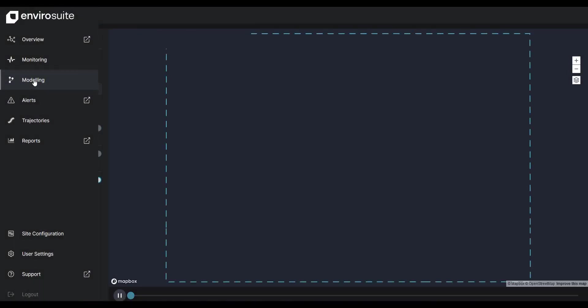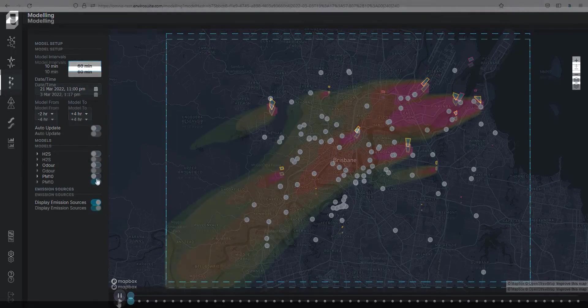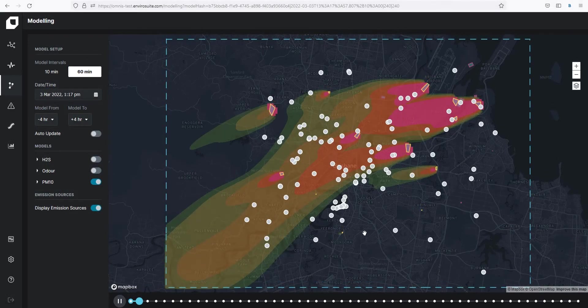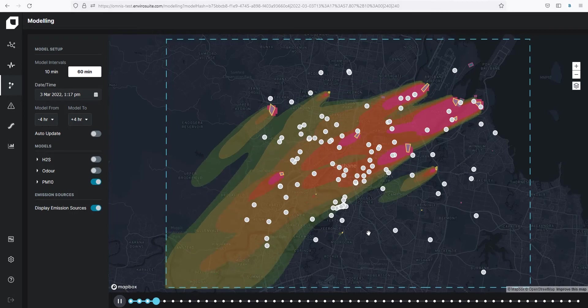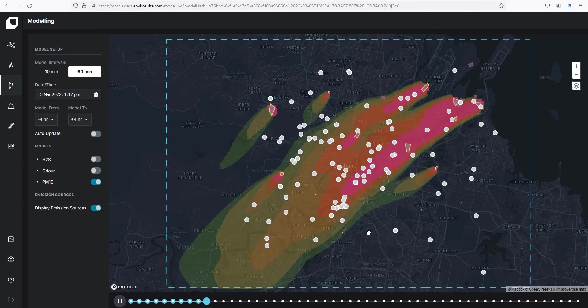The modeling page has been given a similar overhaul for the look and feel of the interface. One significant enhancement isn't immediately obvious — we've upgraded our weather forecasting for predictive modeling to a hyper-local, on-request forecast for extremely accurate weather predictions. This results in a much more confident model that you can rely on for good predictive modeling.